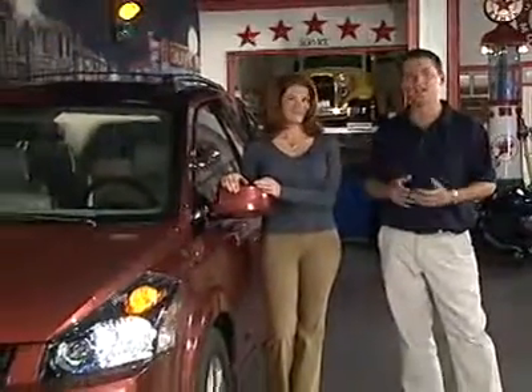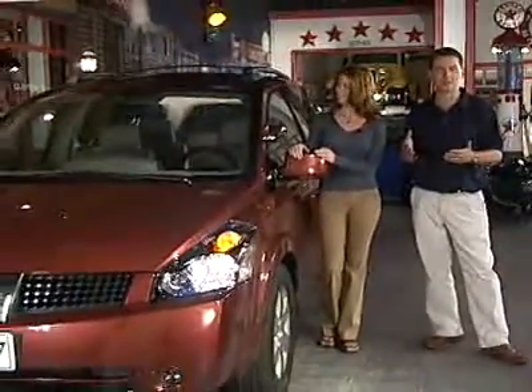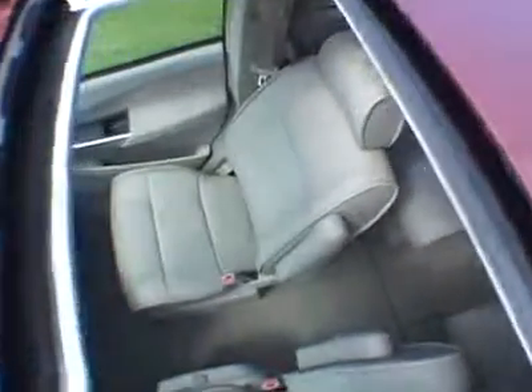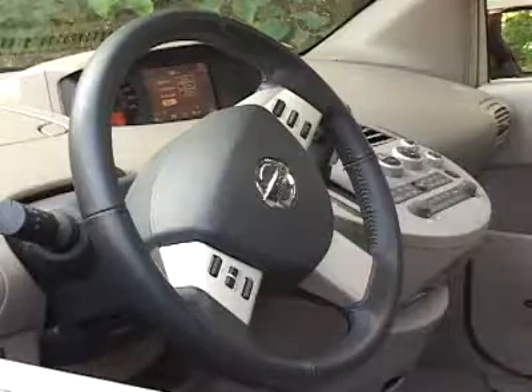It's big. It's the largest minivan in its class — the new Quest. It's actually 25 centimeters, or 10 inches, longer than the previous Quest, and it's also longer and wider than its main rivals, the Honda Odyssey and the Toyota Sienna.